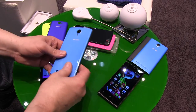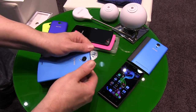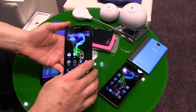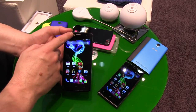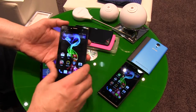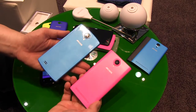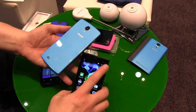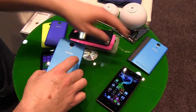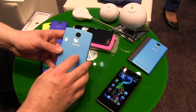The smaller 4.5-inch model comes for 109 euros starting around October, and the bigger 50B comes in September. A notable feature is a front flash — 2 megapixels front camera with a flash, and 8 megapixels on the back. The smaller one has a 5 megapixel rear camera and 2 megapixels front but no flash. Both come with two additional covers.